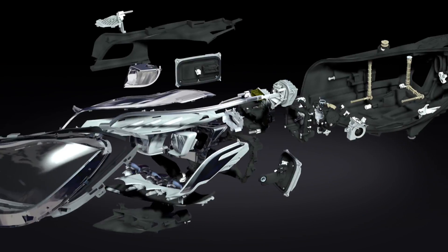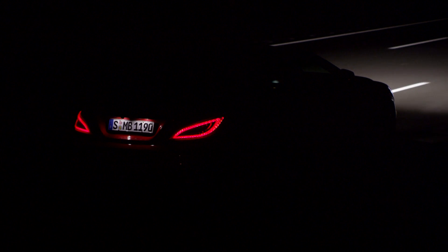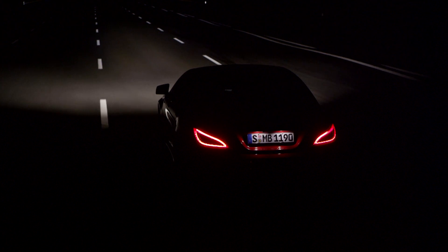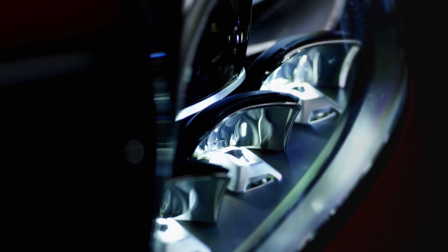Greater precision, even faster reaction times and the new functions of MultiBeam LED demonstrate this impressively. The key components of the headlamp are the new grid LED module in combination with the traditional mechanical lighting system.